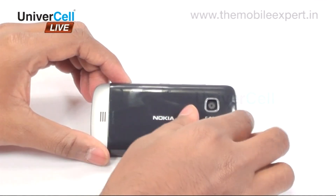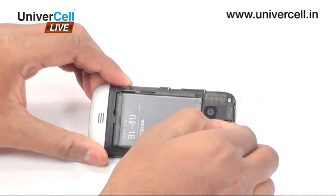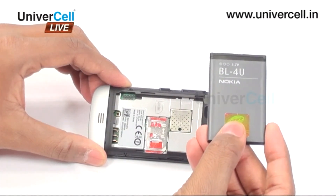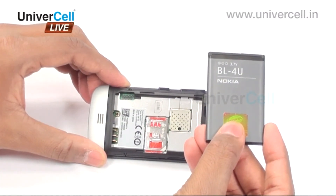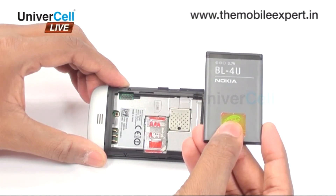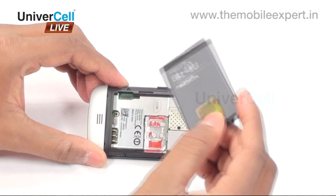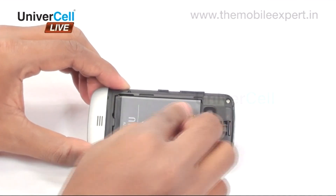The handset is powered by a standard 1000 mAh lithium-ion battery that extends talk time up to 11 hours and 30 minutes in 2G and 4 hours and 30 minutes in 3G. The standby capacity is up to 600 hours in 2G and up to 576 hours in 3G. The battery, once fully charged, can play music up to 35 hours.